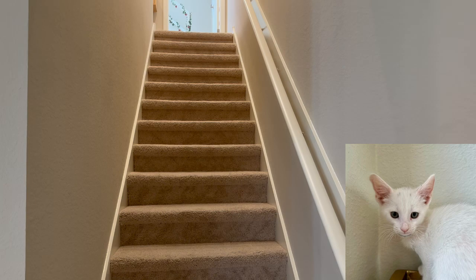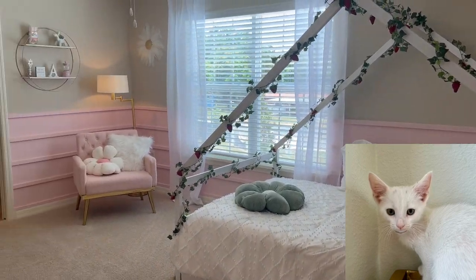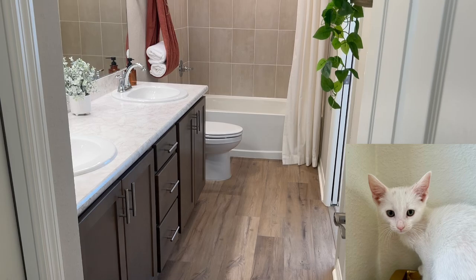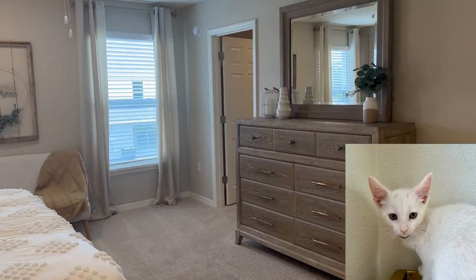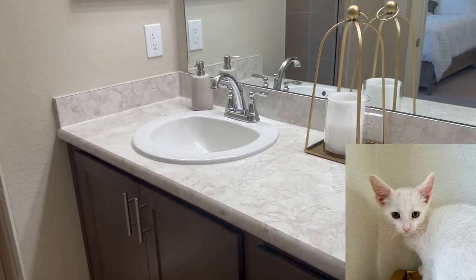When we go upstairs you'll see the smaller bedrooms have a cool in-between space the humans call a Jack and Jill bathroom. Then the big bedroom is in the back of the house with a great bathroom and closet space. It even overlooks the backyard.